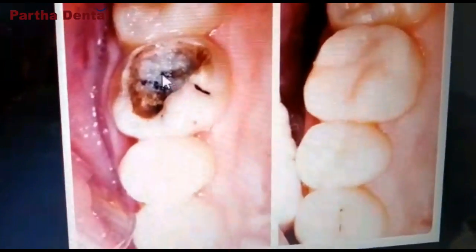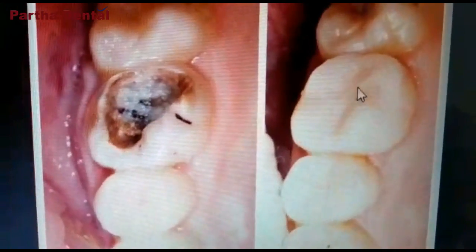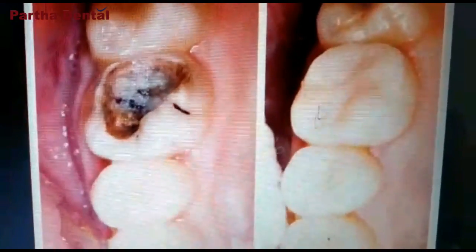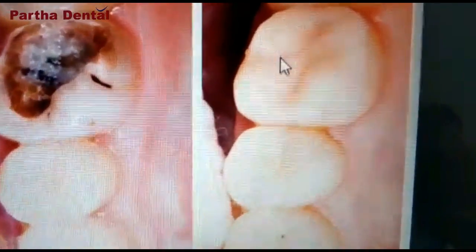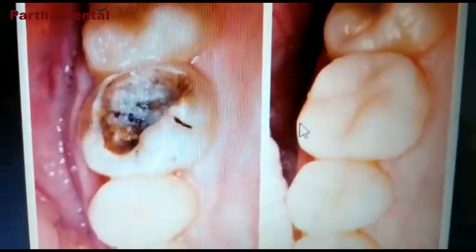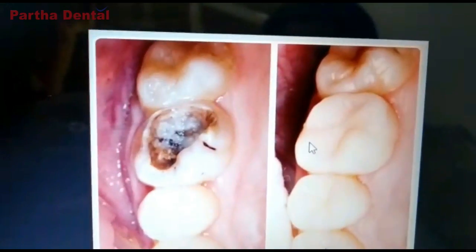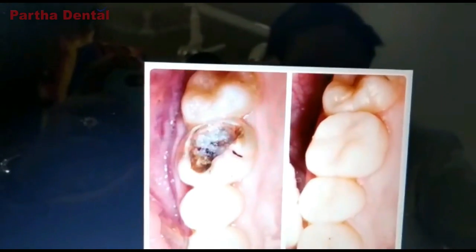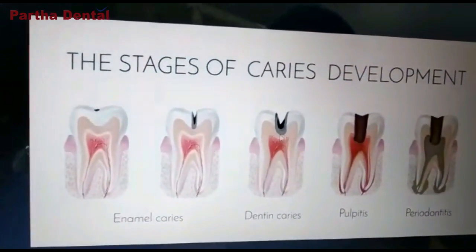Here is a picture where you can see a tooth decay which is extensive, and here the doctor has cleaned out the tooth, removed all the caries tissue and material, and filled it with a tooth-colored restorative material. It looks just like how your teeth originally were. This is when the caries is limited to the dentine, which is the second layer of the tooth.